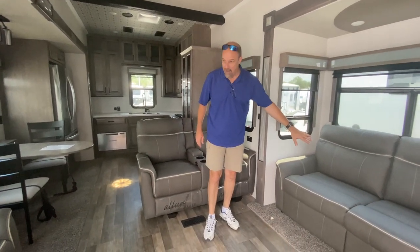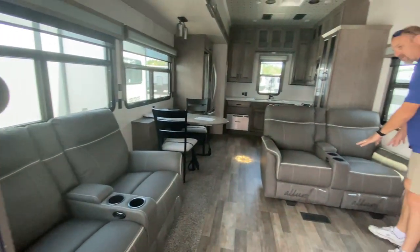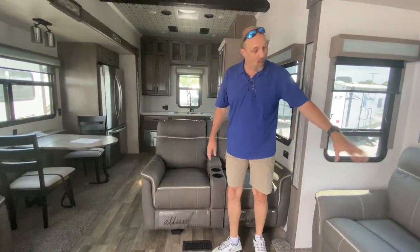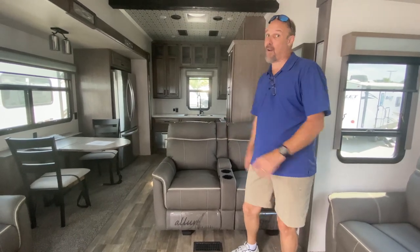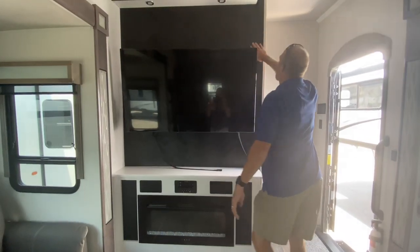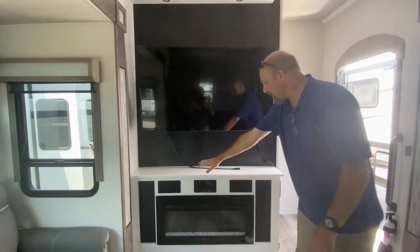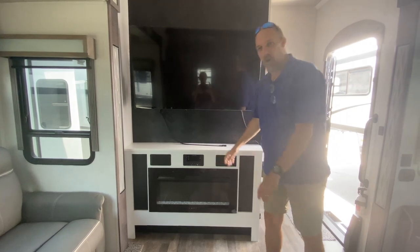This has three sofas but it's still an open plan. Most coaches with a three-sofa setup in the middle seem separated from the kitchen, but this one does a great job of combining it all together. There's a pull-out sofa that converts into a bed, theater chairs on both sides — four theater chairs and one loveseat sofa. Huge TV, and beneath it a fireplace wired for audio, which also doubles as a DVD player.